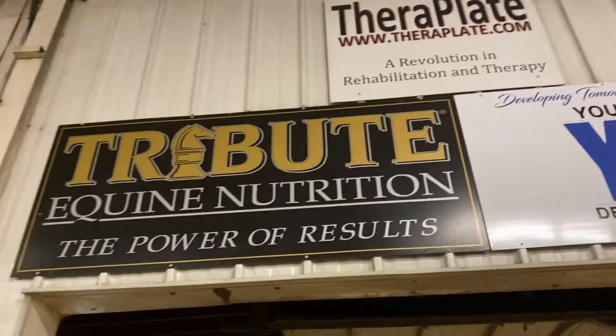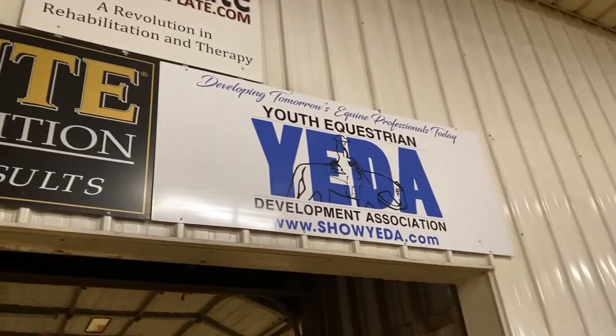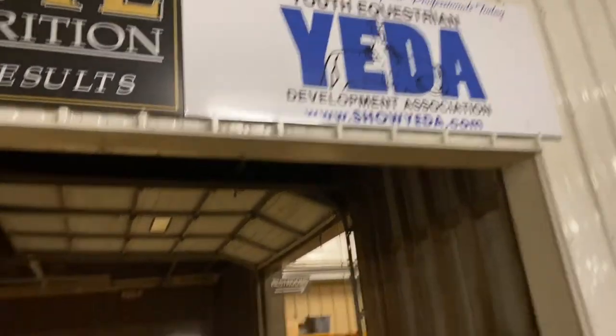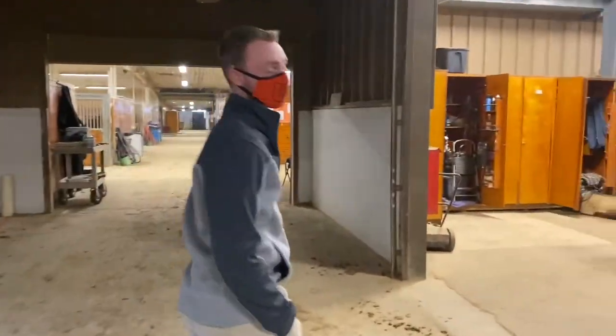We do have several different organizations who show here. YIDA — the Youth Equestrian Development Association — is one of those teams that holds different shows here, especially during the summers. The University of Findlay is very active and has shows almost every weekend.